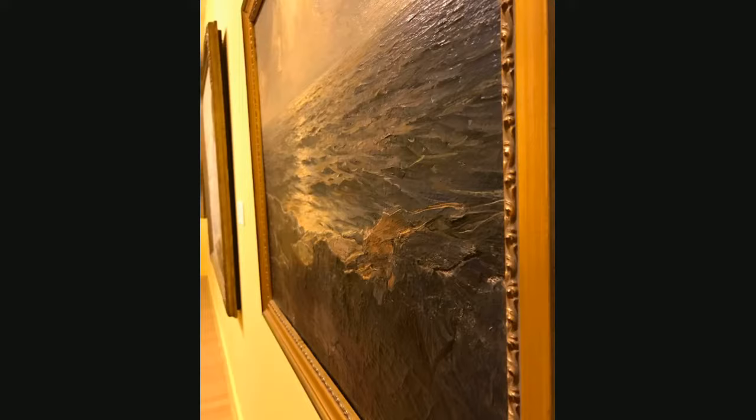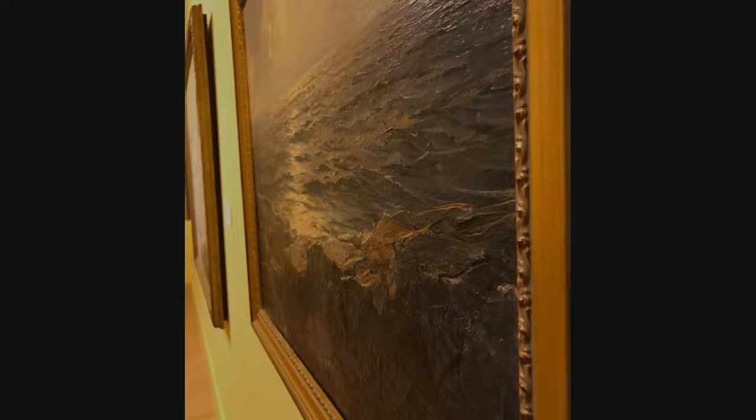At first glance, the painting only appears to have visual texture. However, there is a heavy application of paint, known as impasto, that gives the painting actual texture.